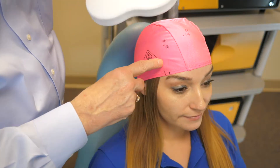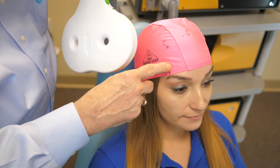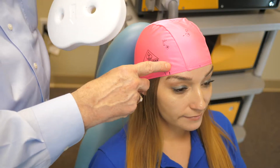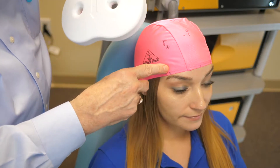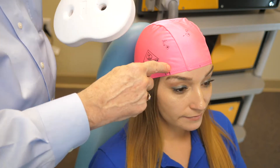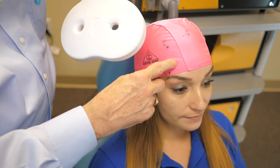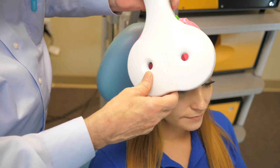The orbital frontal area of the prefrontal cortex is a new area of interest to treat both anhedonia and OCD. It's found by measuring 10% of the circumference of the person's head, and it's usually in a line about above the eye, right here on the cribriform plate.